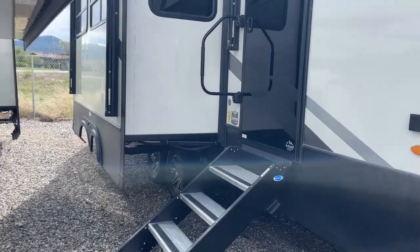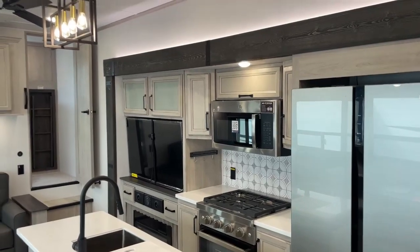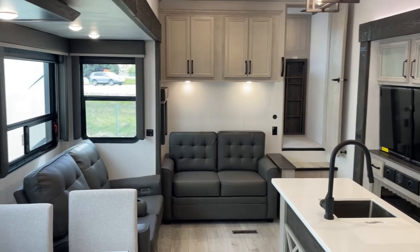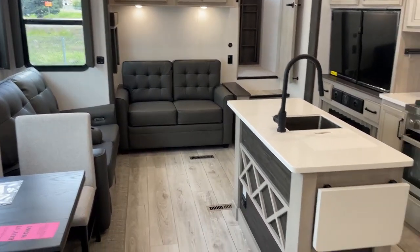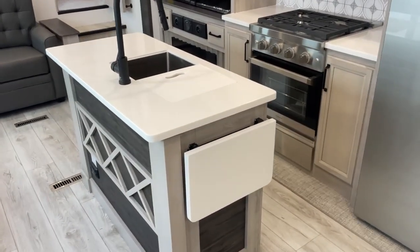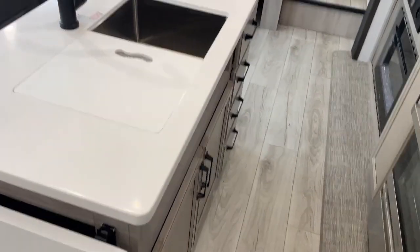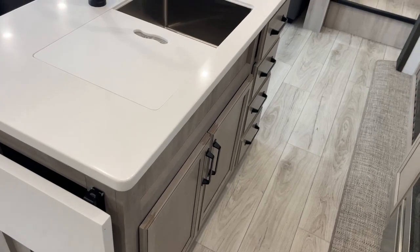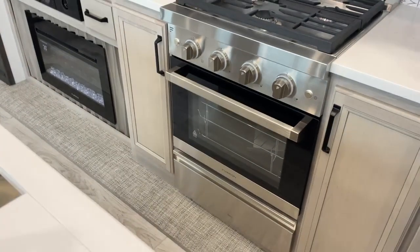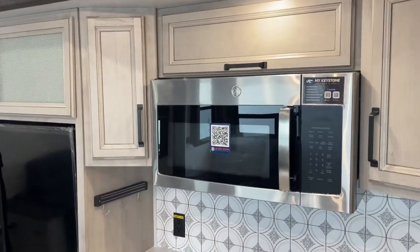Let's go ahead and take a look inside the Montana High Country 351BH. You don't become the number one fifth-wheel brand in the history of the RV industry without doing beautiful interiors, and this one is no exception — it is gorgeous. What a gorgeous island you have in the center, kind of the focal point of the whole living area. Fantastic kitchen, especially for a bunk model. A lot of bunk models are known for really poor kitchens. Excellent drawer storage space, huge sink, a residential range, lots more storage space, counter space, and stainless appliances.